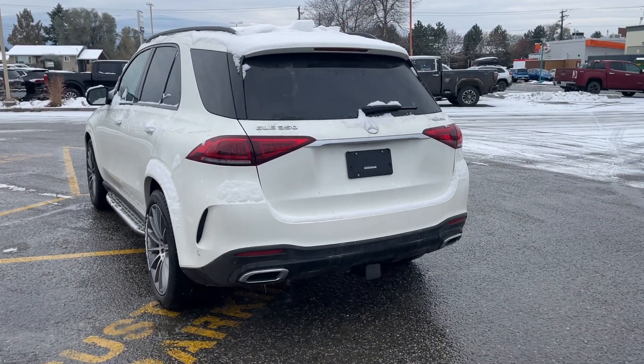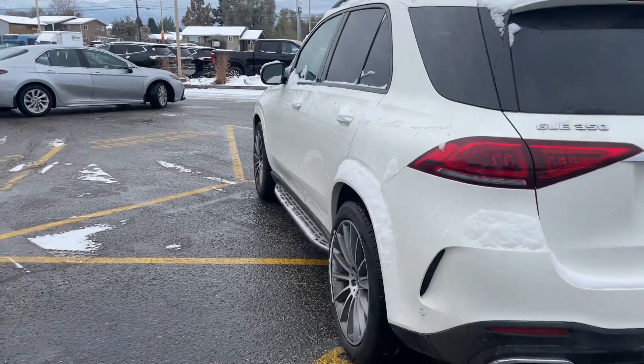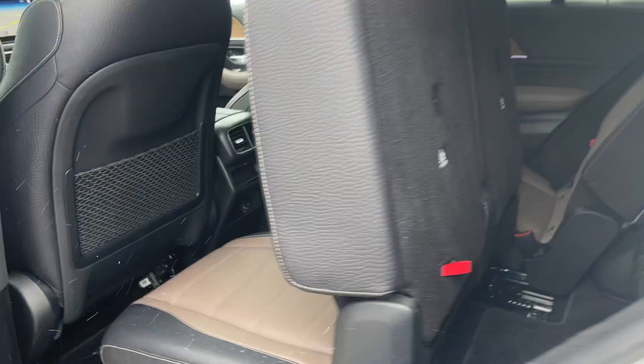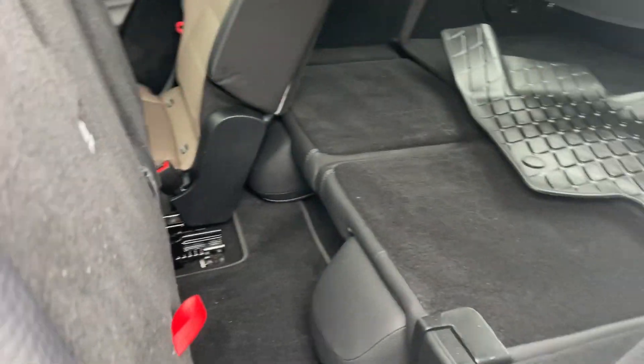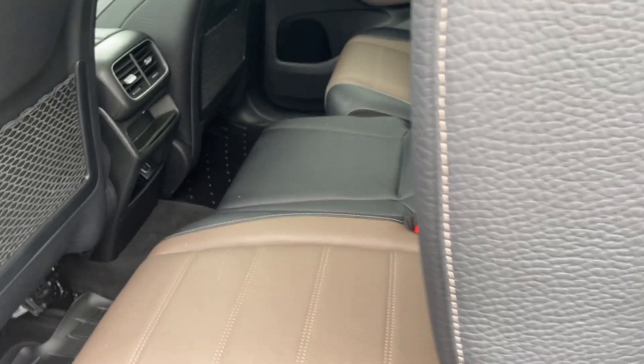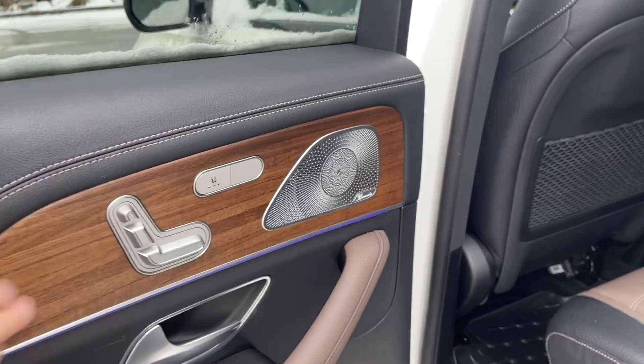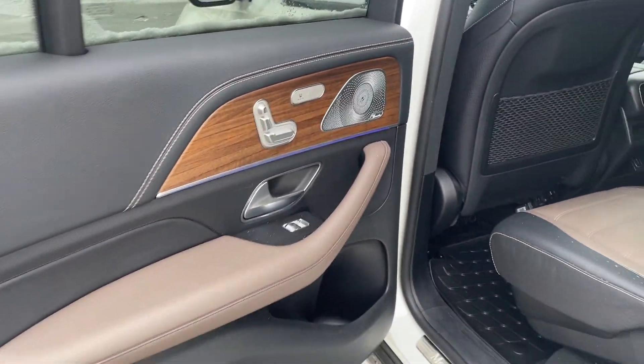The outside is nice but I've got to show you this interior — it's absolutely gorgeous. I'll start off in the back here. I pull this forward so you can see that there are two seats in the back and then there's a split bench in the center there. Look at that door panel — I love the wood. It's just a beautifully, beautifully done car.